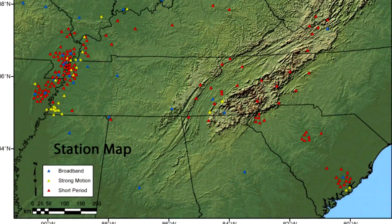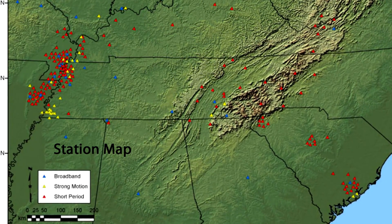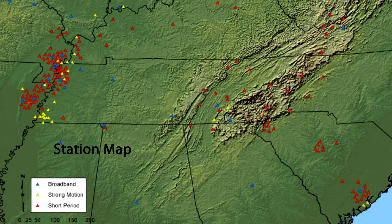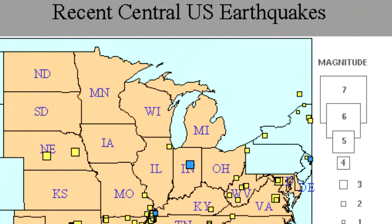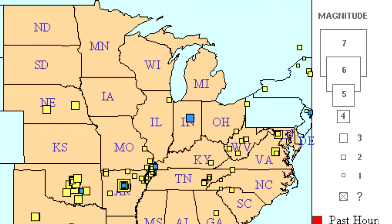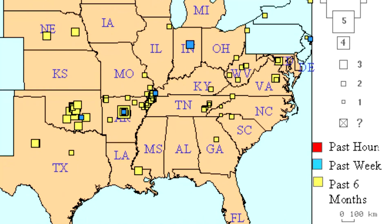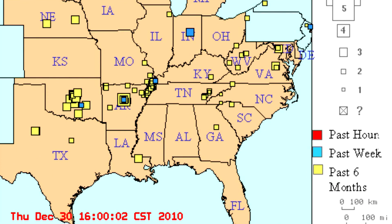When people feel earthquakes, what you feel is the ground shake — you vibrate and wonder what just happened. By having these instruments deployed across 10 states, we're able to tell you what caused the shaking you just felt. Depending on where you are, it might have been a large earthquake close to you, a small earthquake close to you, or a larger earthquake farther away — you don't know that, but by having the instruments and analyzing the data, we can determine those details.